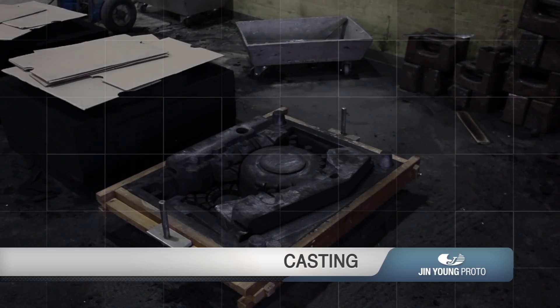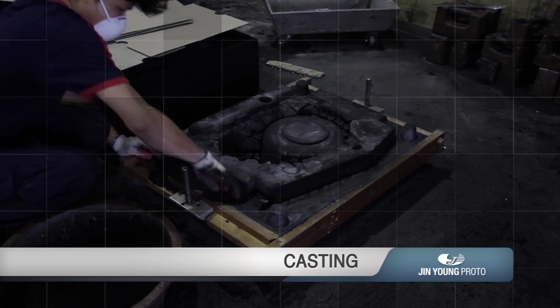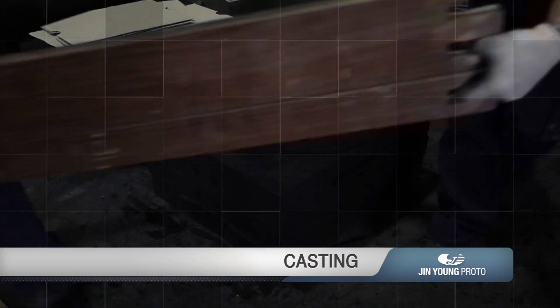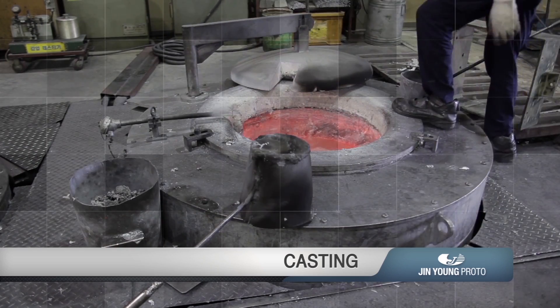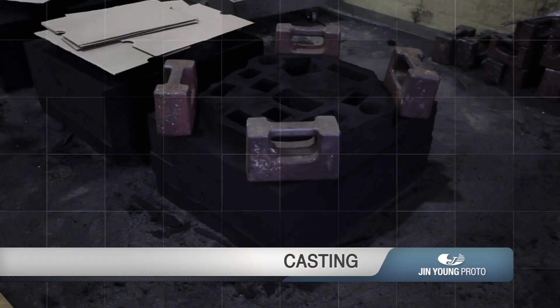Various cores are used to realize complicated and difficult shapes. The casting process is completed after injection of liquid-state metal, natural cooling, and removal of sand.